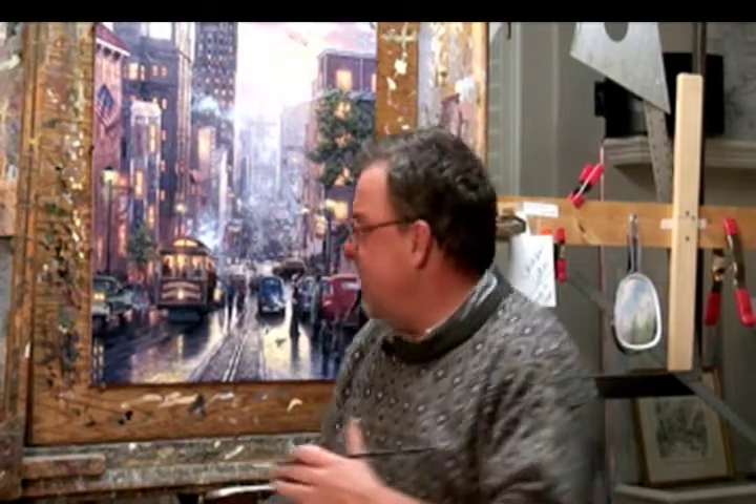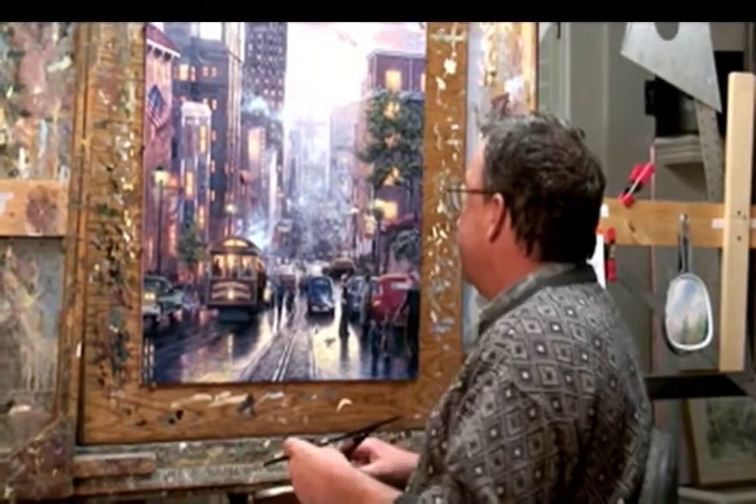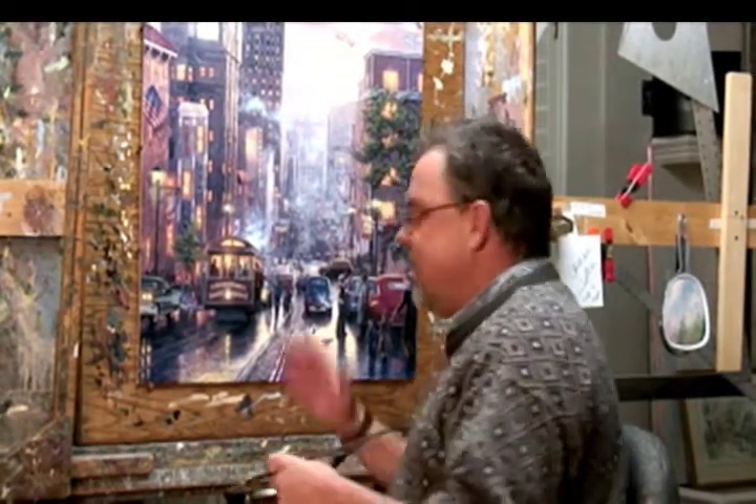In this painting we have a lot of fun details including tributes to all four of my kids. You'll see their names on various signs here along Powell Street.